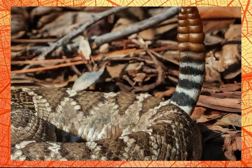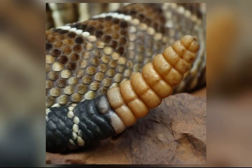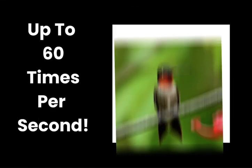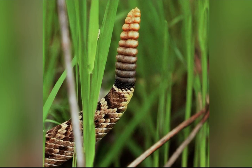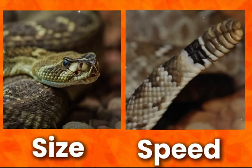The rattle's sound production is a mechanical process that relies on the rapid vibration of the tail. The rattlesnake has highly developed tail muscles that allow it to shake the rattle at an astonishing speed — up to 60 times per second — which is actually faster than the flapping of a hummingbird's wings. This high-frequency vibration causes the hollow segments to collide with one another, generating a buzzing noise that can vary in intensity and pitch depending on factors like the snake's size and the speed of the tail movement.